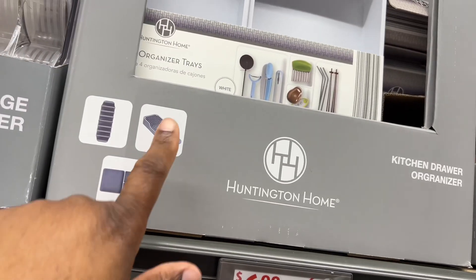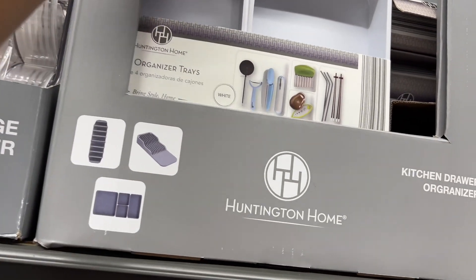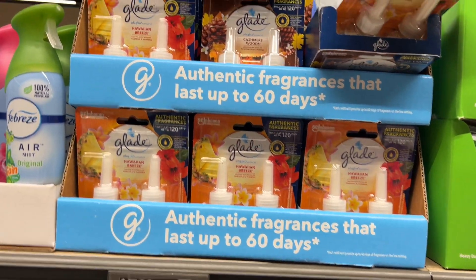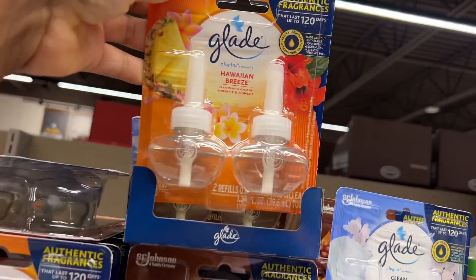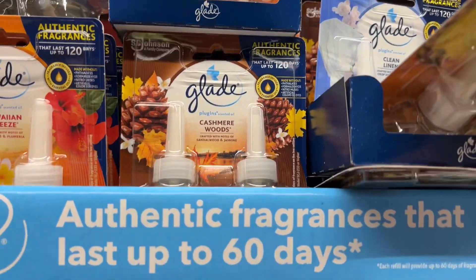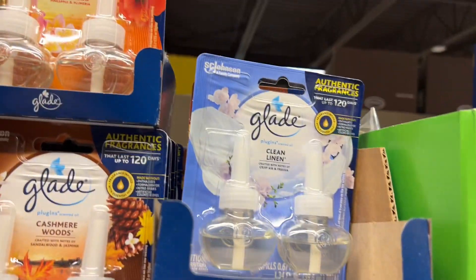They have two-count Glade plug-ins for $5.98. Scents include Hawaiian Breeze, Cashmere Woods, and Clean Linen.